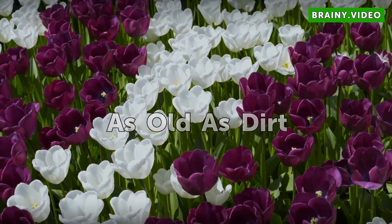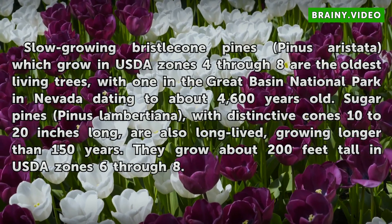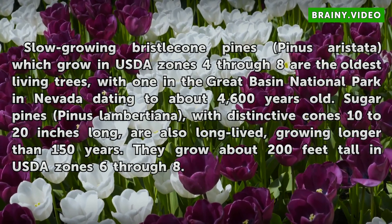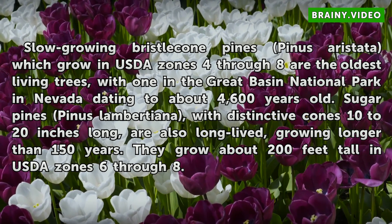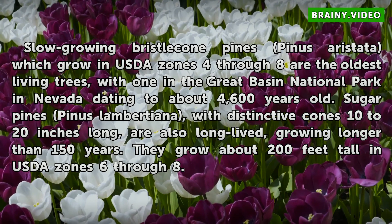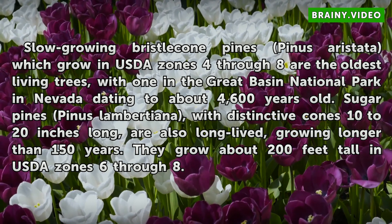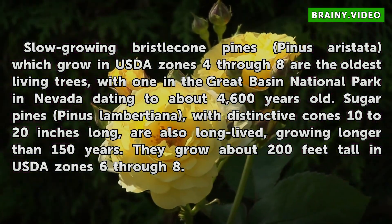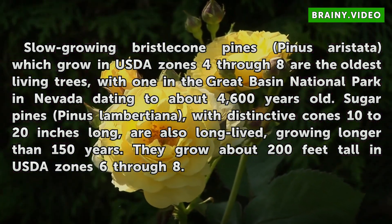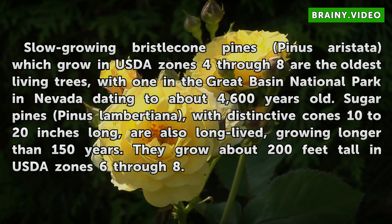As Old as Dirt. Slow-growing bristlecone pines, Pinus aristata, which grow in USDA zones 4 through 8, are the oldest living trees, with one in the Great Basin National Park in Nevada dating to about 4,600 years old. Sugar pines, Pinus lambertiana, with distinctive cones 10 to 20 inches long, are also long-lived, growing longer than 150 years. They grow about 200 feet tall in USDA zones 6 through 8.